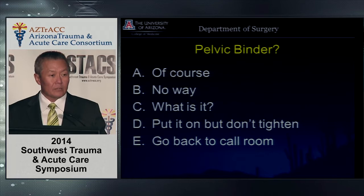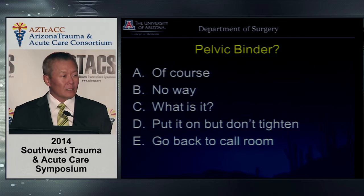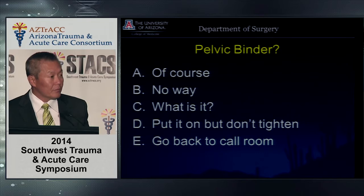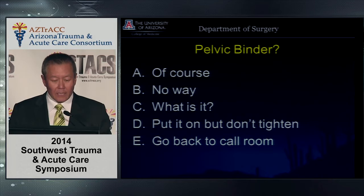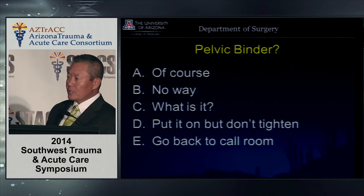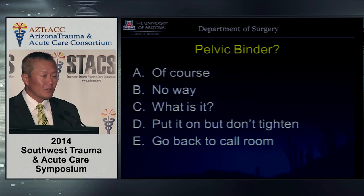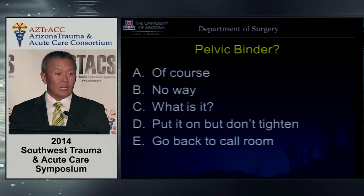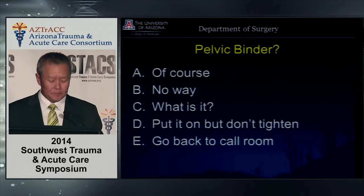For nurses in the ED, putting the binder on is important. In the ICU, removing it is a major issue — you can't leave it on too long because of tissue breakdown. I also like to use the pelvic binder for hip fractures, even without a pelvic fracture — though there's debate about this. When you put it on someone with a hip fracture, it hurts initially but then stabilizes. It helps during bed-to-scanner transfers as a support. So my approach: put it on, but don't necessarily always tighten it.